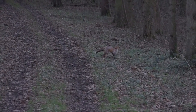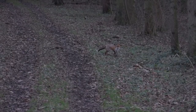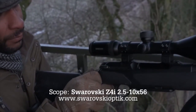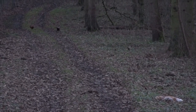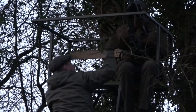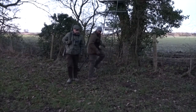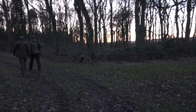The fox spots that something is up, but before it can make its getaway a sharp squeak brings it to a halt. Tom reloads in accordance with best practice, but the fox is clearly down on the spot. The Winchester ammo did its job well. So that's no deer for Tom this time, but a job well done all the same, and a first fox for him.